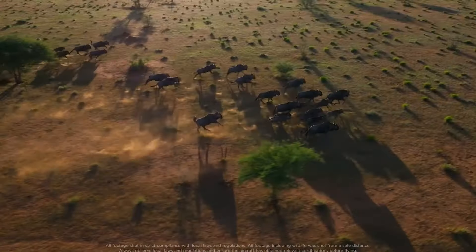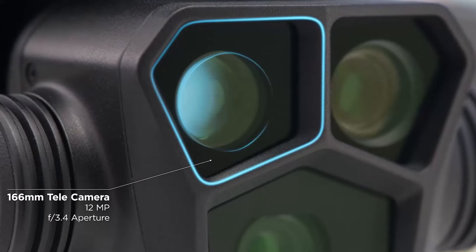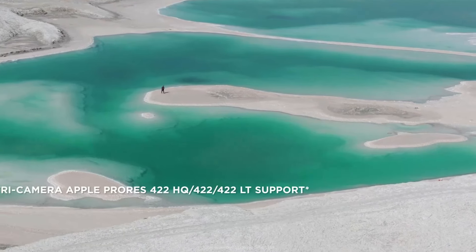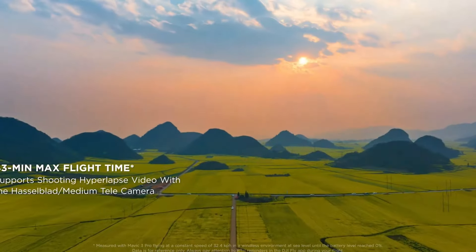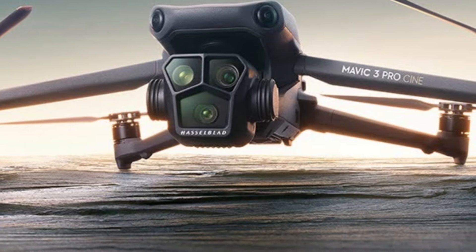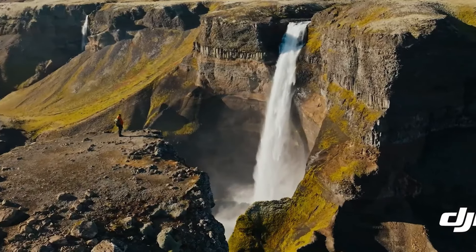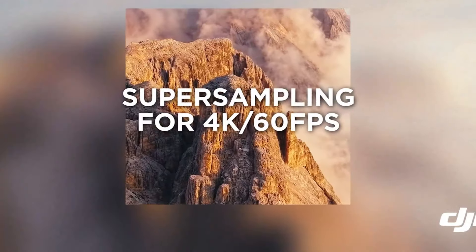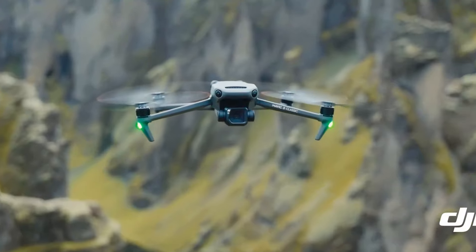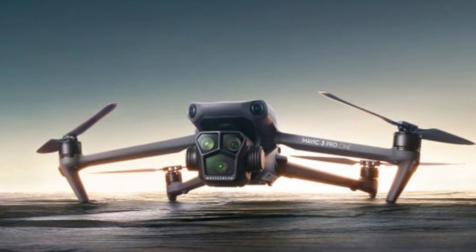Number 4: DJI Mavic 3 Pro. The DJI Mavic 3 Pro is a remarkable advancement in consumer drone technology, showcasing a blend of superior engineering and innovative features that make it a top choice for both amateur and professional aerial photographers. This drone is equipped with a powerful Hasselblad camera system featuring a four-thirds CMOS sensor, providing unparalleled image quality with high dynamic range and exceptional low-light performance. The Mavic 3 Pro supports 5.1K video recording, offering stunning detail and vibrant colors. Its advanced obstacle sensing system uses six fisheye sensors and two wide-angle sensors, ensuring safer flights by detecting obstacles in all directions. The drone's impressive flight time of up to 46 minutes per charge allows for extended exploration and shooting sessions, minimizing downtime.